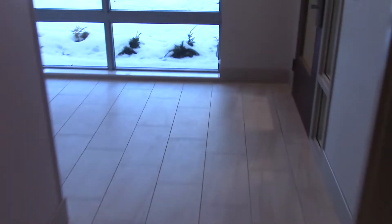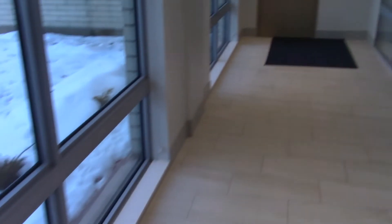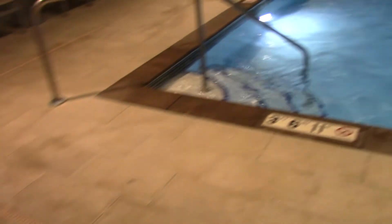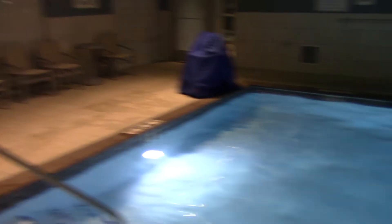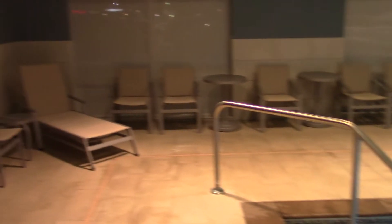And now we go look at the pool. Here are the hours. Here's the pool. There's no hot tub. It has a washer over there and a lift right there. Towels right there.